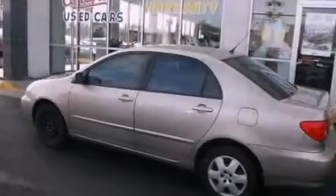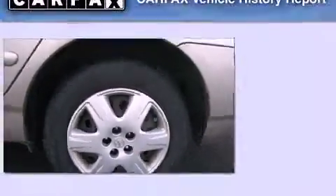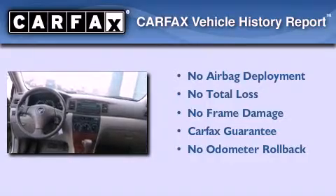Additional features include a passenger side airbag, rear seat childproof door locks, a keyless entry system, and an auxiliary power outlet. Not to mention that this Toyota qualifies for the Carfax buy-back guarantee.